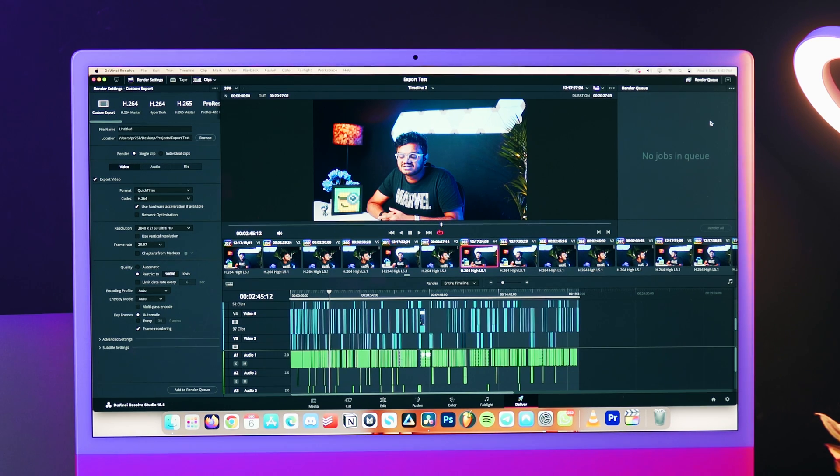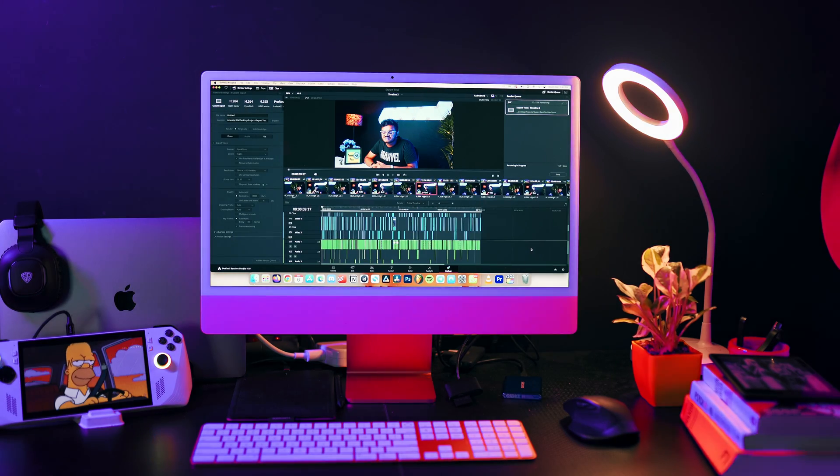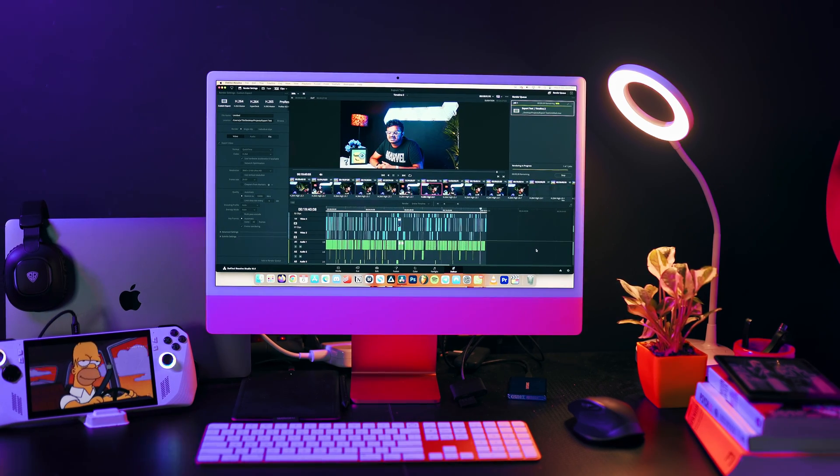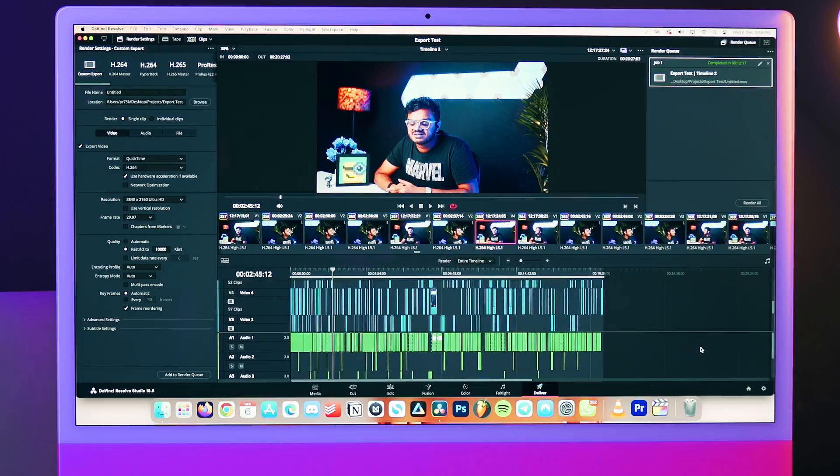Let's test it with DaVinci Resolve. One good thing about DaVinci is that they show us the time it took to export themselves. We'll still be keeping a stopwatch though. We're getting an estimate of about 17 to 20 minutes, but I'm sure it's not gonna take that long. I'm happy we didn't have a wait time like Premiere just for the export to begin. DaVinci Resolve exported this video in only 12 minutes and 17 seconds — 10 minutes faster than Premiere.